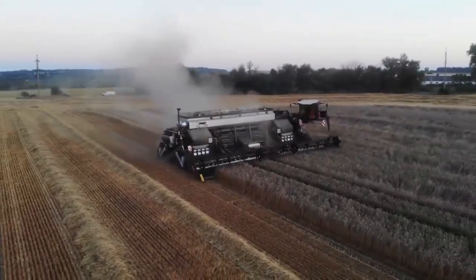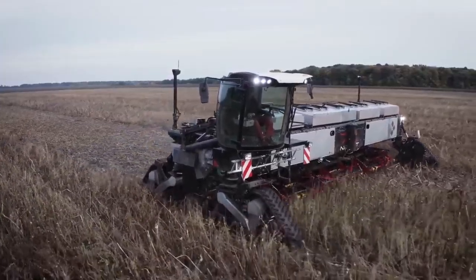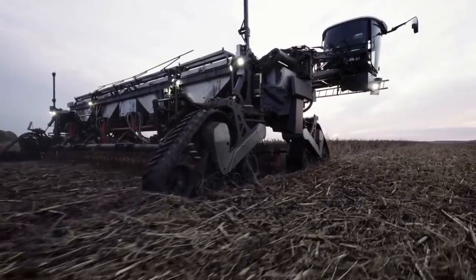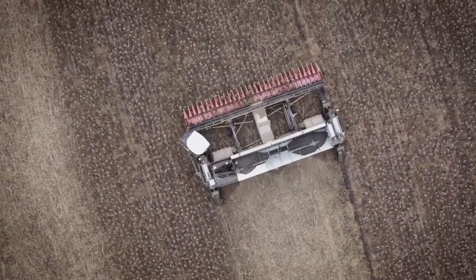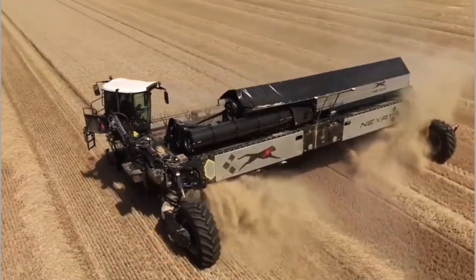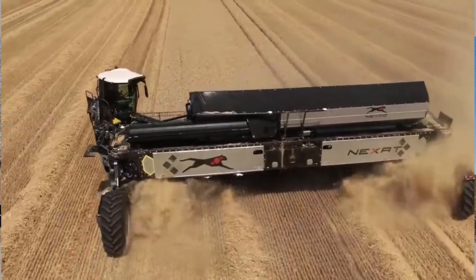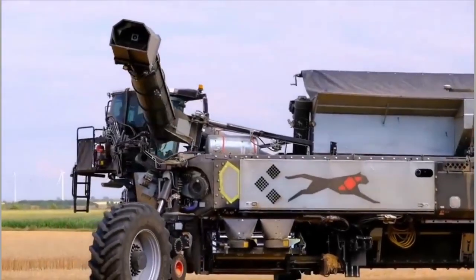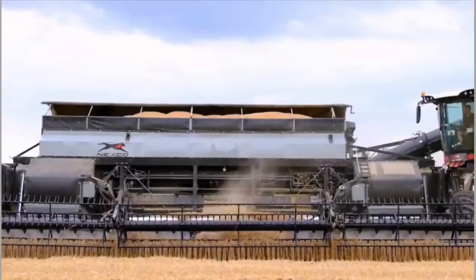One of the standout features of the Nexat Harvester is its cutting-edge sensor technology. Equipped with a series of sensors, this machine can detect and analyze crop conditions in real-time. By scanning the plants for ripeness, moisture content, and other vital factors, the harvester can optimize its operations to ensure the highest quality yield. This not only saves time but also reduces waste and improves overall crop quality.